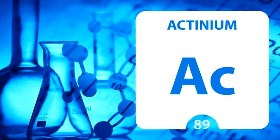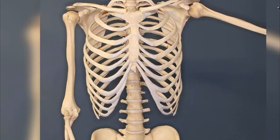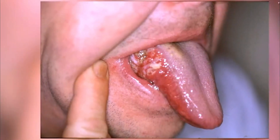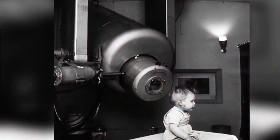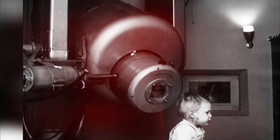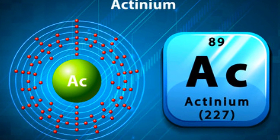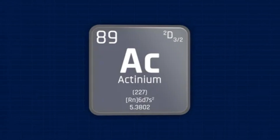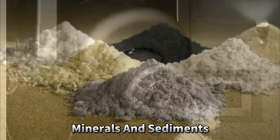Actinium and its isotopes are used in nuclear research, particularly in studies related to nuclear reactions, decay processes, and the behavior of heavy elements. Actinium-227 is sometimes used as a neutron source in scientific experiments and neutron activation analysis. Actinium isotopes are also utilized in radiometric dating techniques, especially in geological and environmental studies where the decay of radioactive elements is used to determine the age of rocks, minerals, and sediments.